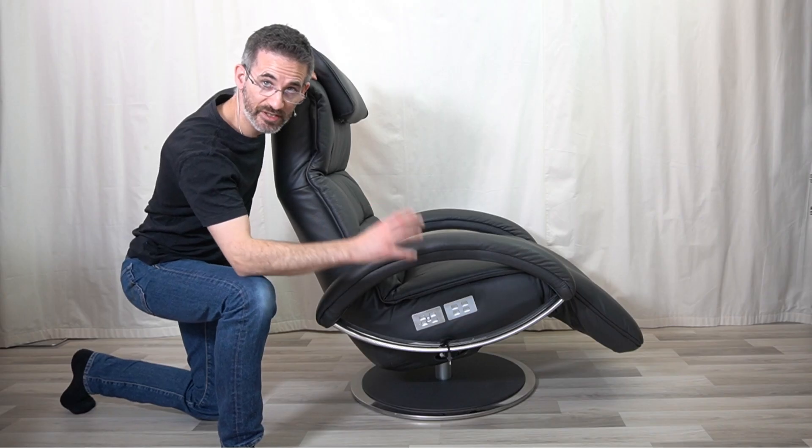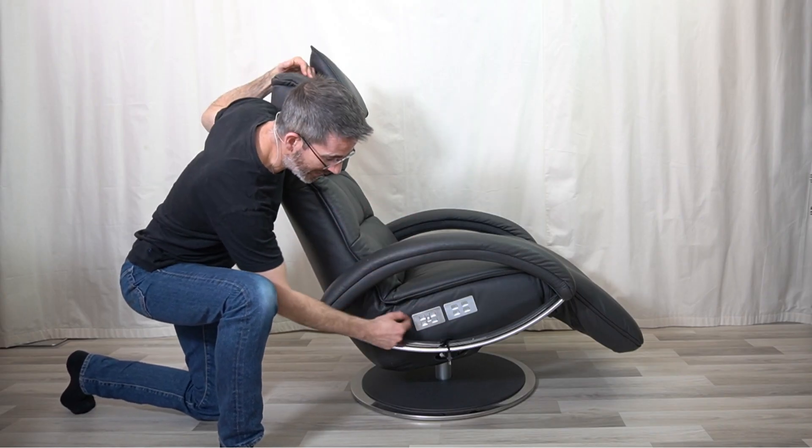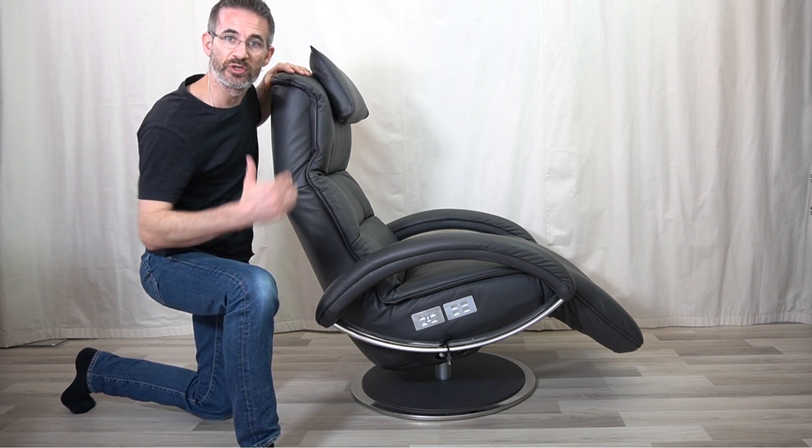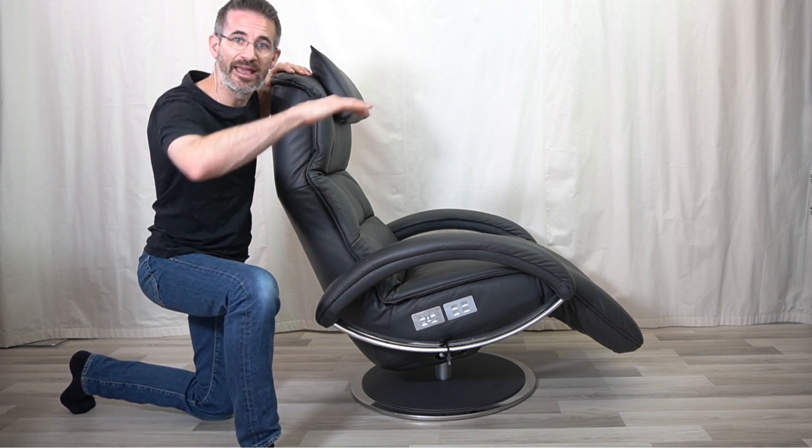Test number one: sit in your recliner and feel if your pelvis is well supported in the different positions the recliner can take. On this one, that's the reason why I added the extra lumbar support adjustment option, both in depth and in height.